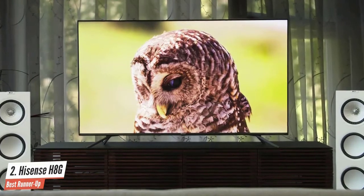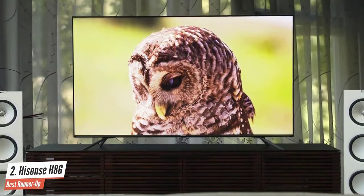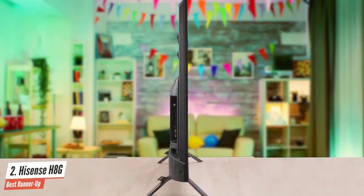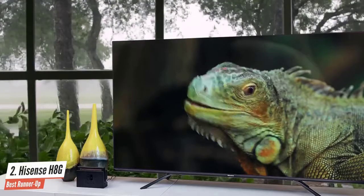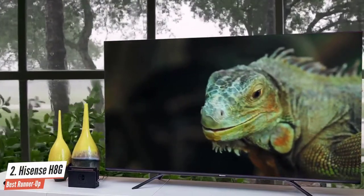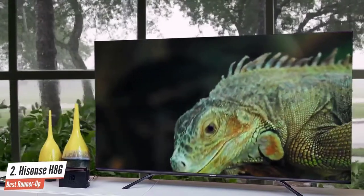You'll find almost every app you could want on the Hisense H8G quantum series, along with popular streaming services like Netflix, Hulu, Disney+, and Amazon Prime. You can download apps for cable cutting, Sling, YouTube TV, free content, Pluto TV, HBO Max, Showtime, and even Peloton. There are also games you can download and play using your remote or an Android TV gamepad. This is the best Hisense TV to date.